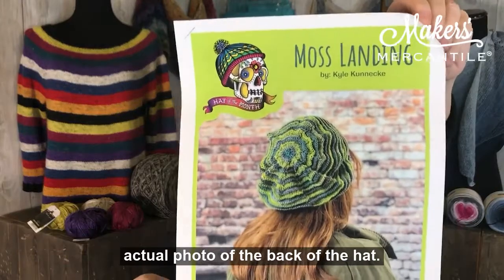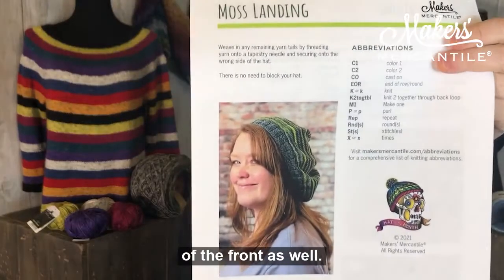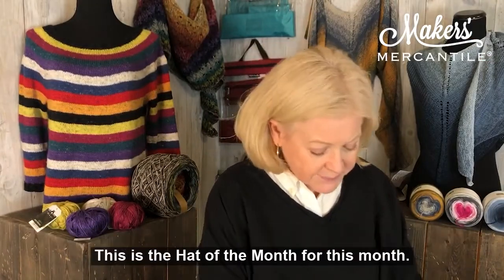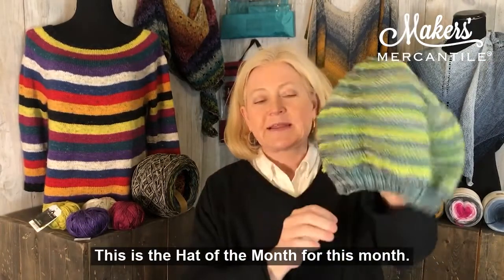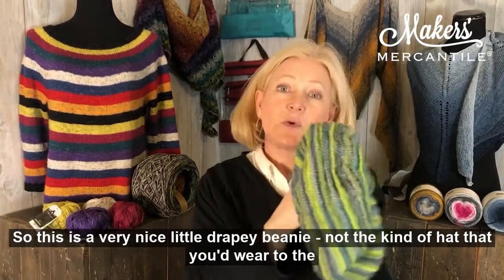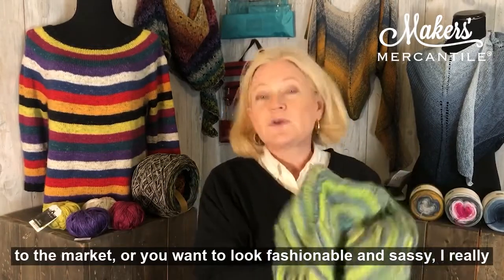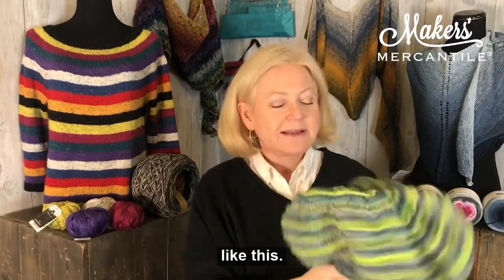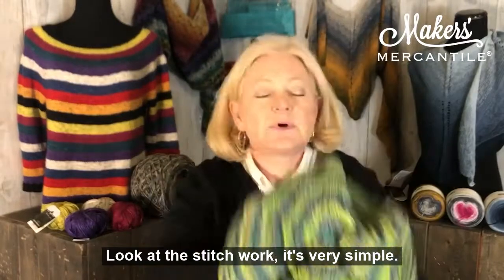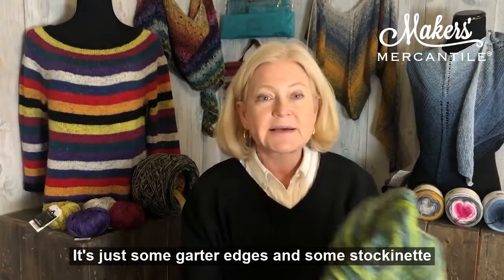Here is an actual photo of the back of the hat, and if you want to see the front, I think there's a little photo of the front as well. And of course, I'm not going to disappoint you — I do have the hat on me. This is the hat of the month for this month. It's a very nice little drapey beanie — not the kind of hat you wear to the winter slopes, but the kind you put on when you're going to the market or you want to look fashionable and sassy. I really like this; I think it's really cute. Look at the stitch work — it's very simple, actually. Just some garter ridges and some stockinette stitch.